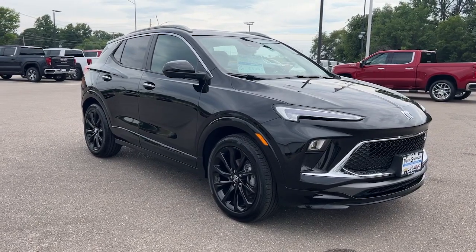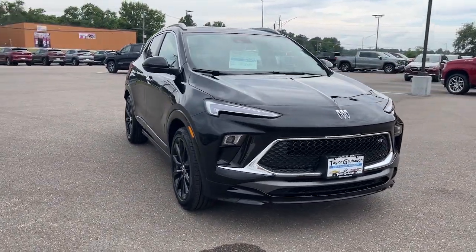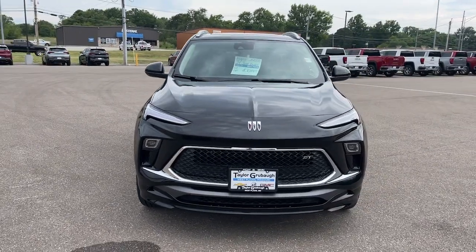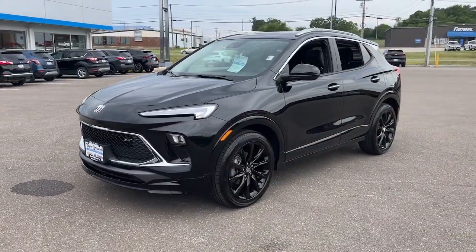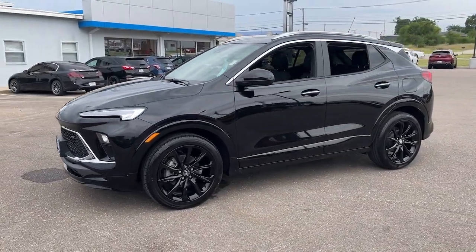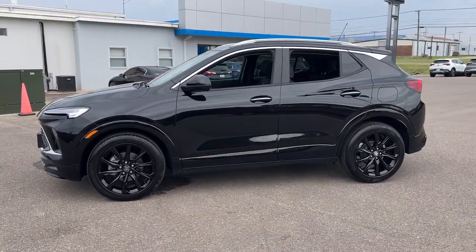Get acquainted with the 2024 Buick Encore. The Encore has all the tools to help you navigate your world, from technology that keeps you connected to nimble handling, power and efficiency, all wrapped in a sleek luxurious package.